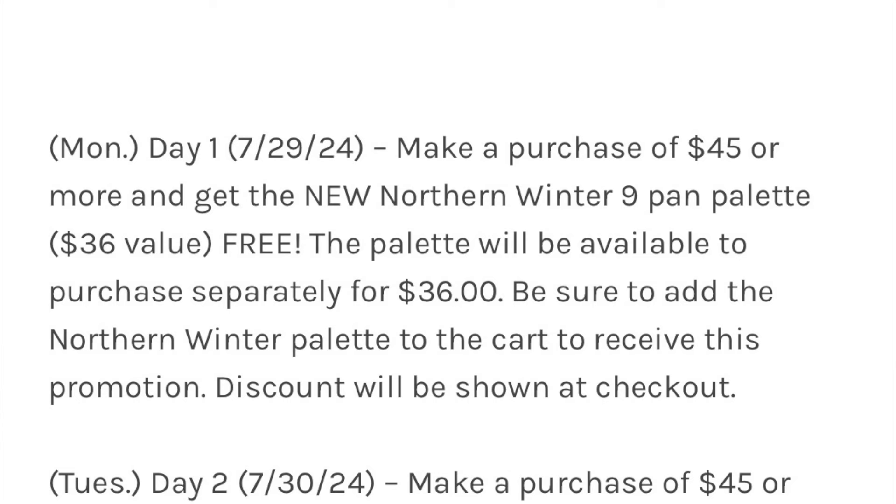So the first day, July 29th, if you make a purchase of $45, you can get the new Northern Winter Nine Pan Palette for free — that's a $36 value. It's pretty easy to get a $45 cart with an assortment of single shadows, and here you could get their new palette for free.